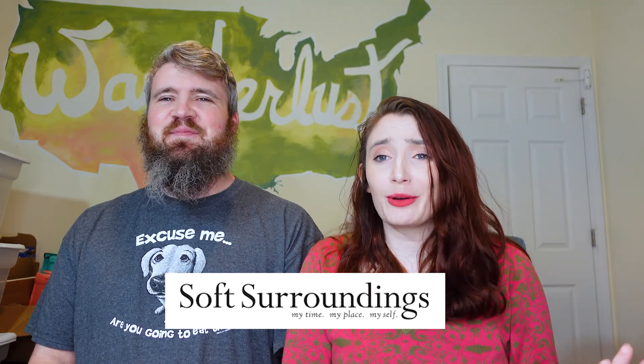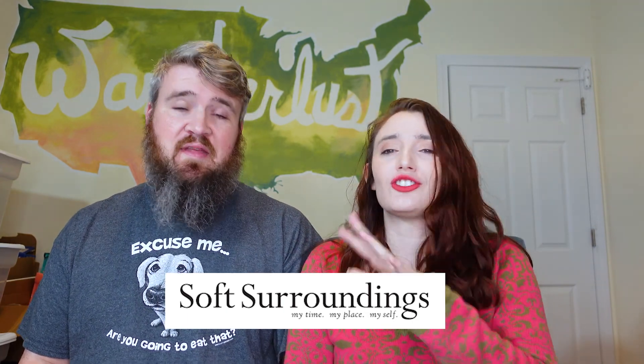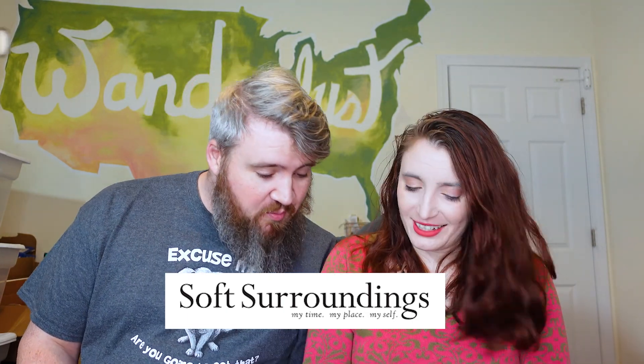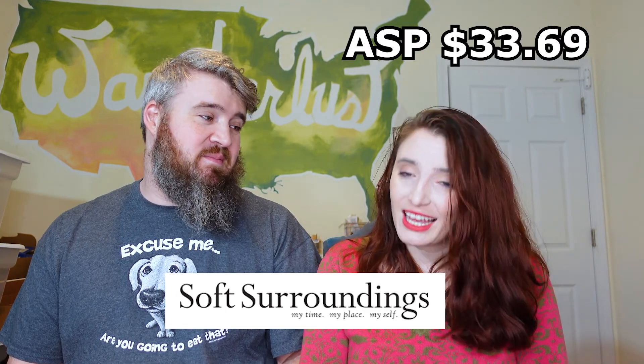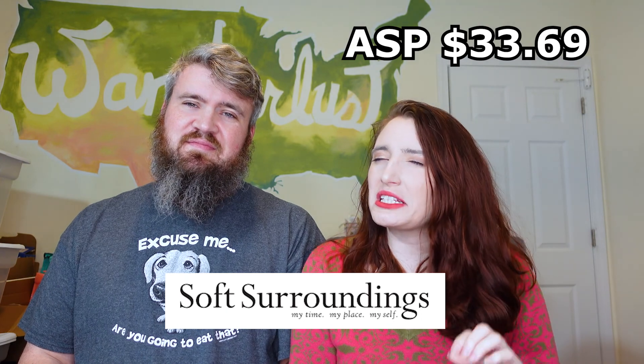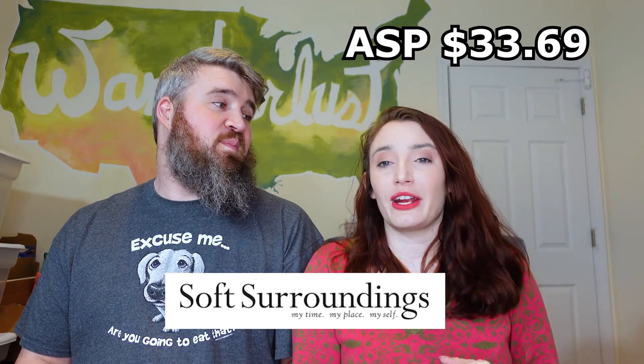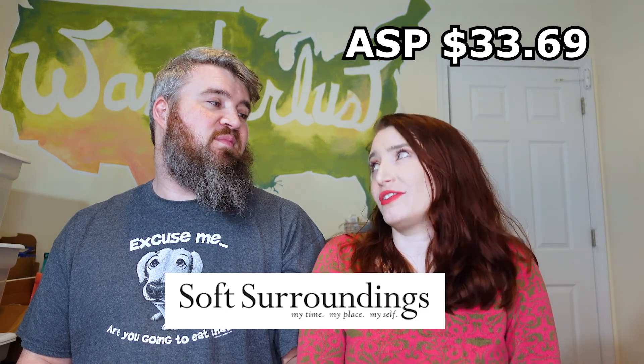It's also ludicrously soft — we've recommended it to people and they are in love with the brand. Absolutely, if you haven't tried a Soft Surroundings item, just do it. The average sale price for that was $33.69. That's a slightly skewed number since we only took the easily attainable sales and didn't scroll back too far, so take it with a grain of salt — but it's fire.